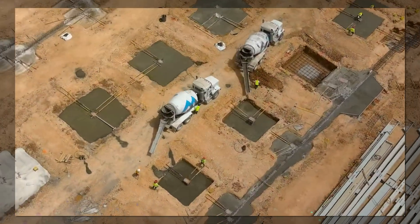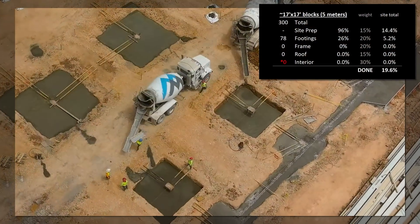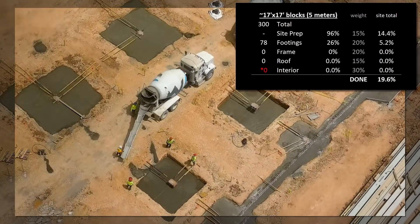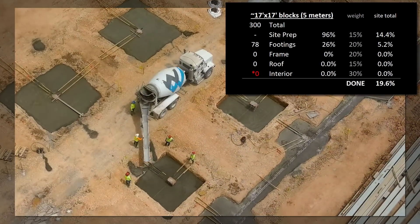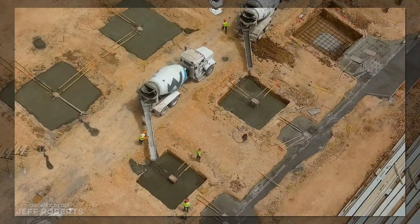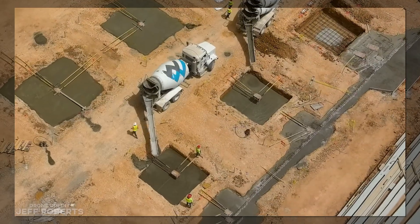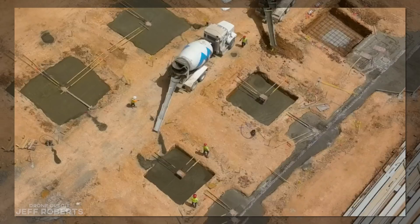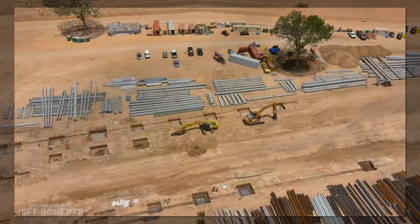So with all that, it is 19.6% done, with another big jump expected next week based on the progress we can see underway while this footage was being shot. It might be a week or two, or even three, before steel work begins, but once it does, it is similarly expected to move very quickly.